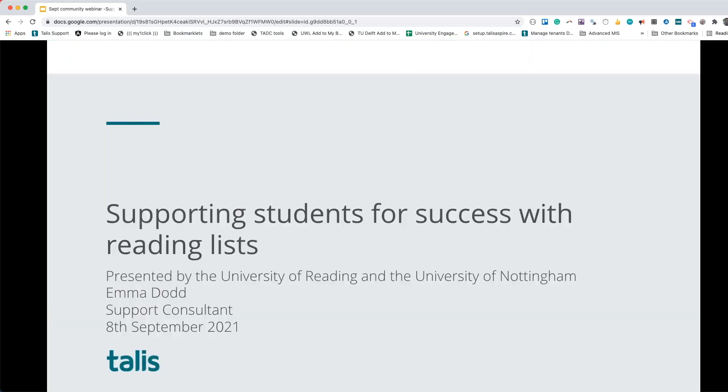My name is Emma Dodd and today's webinar is all about supporting students for success with reading lists. I'm really pleased to be joined by colleagues from the University of Reading and the University of Nottingham to talk about their approaches in supporting students for success with reading lists. There's been a lot of focus and support materials for a number of years on academic engagement, and we're now seeing a growing trend of institutions looking at this from the student viewpoint as well.